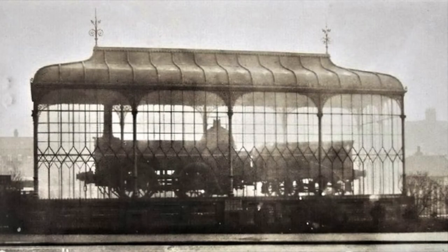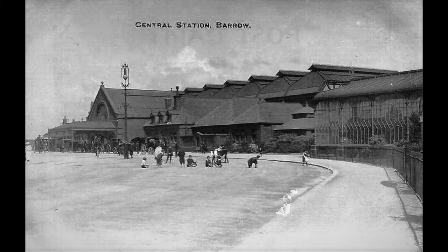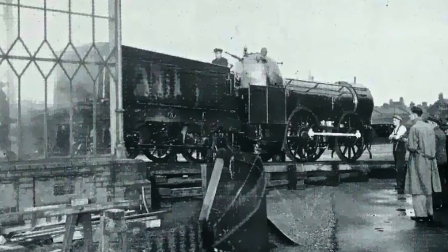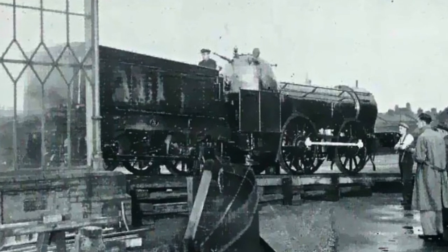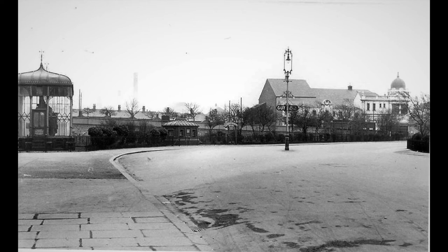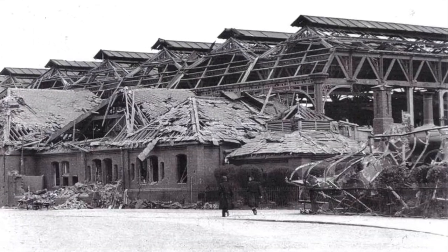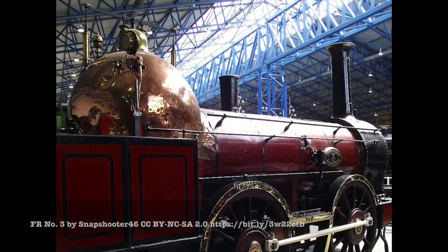Number three was withdrawn from service in 1898 and was preserved and placed on display at Barrow station. In 1924 Old Copper Knob was taken to be displayed at the Empire Exhibition in Wembley, and also made a short visit to Birmingham in 1938, but otherwise she remained in Barrow until World War II. Old Copper Knob suffered shrapnel damage during an air raid over Barrow and Furness in May 1941 — damage which can still be seen today.